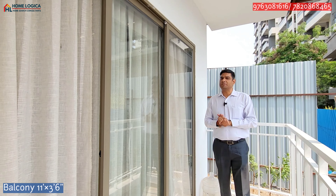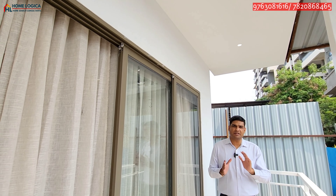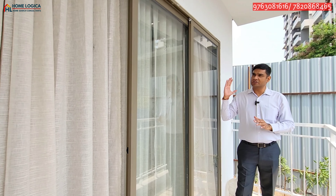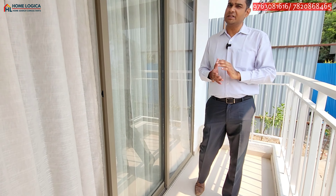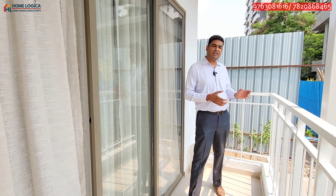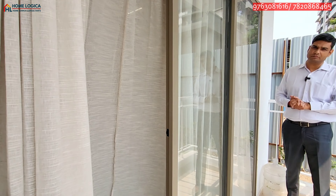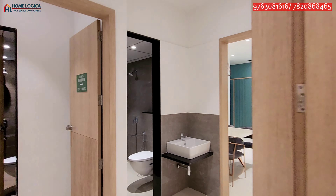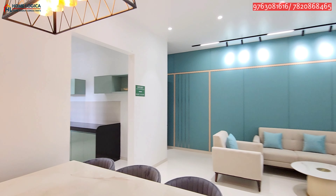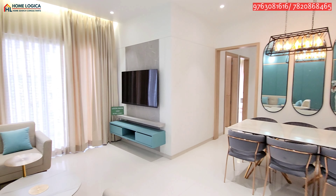This is our personal balcony, which is 11 by 3.6 feet. It is covered above and provides complete privacy. You can get a sliding door, proper sunlight and ventilation, and mosquito mesh. The floor tiles are anti-skid and you can get an L-shaped railing to enjoy the high-rise view.